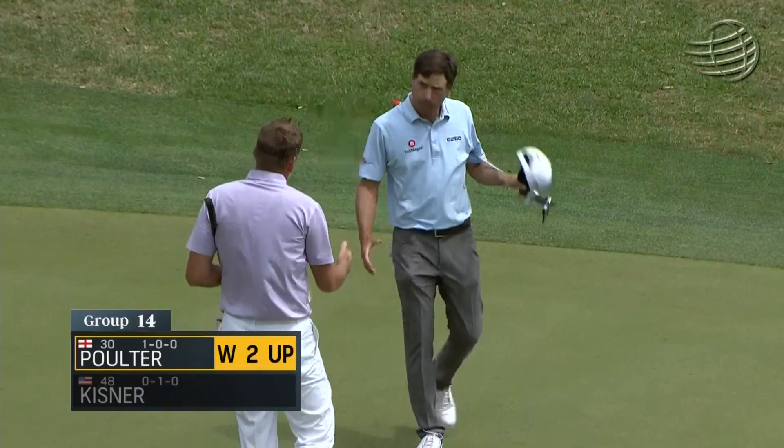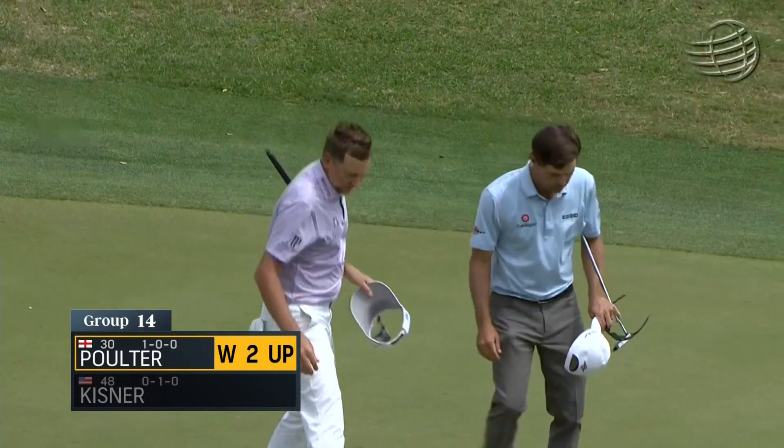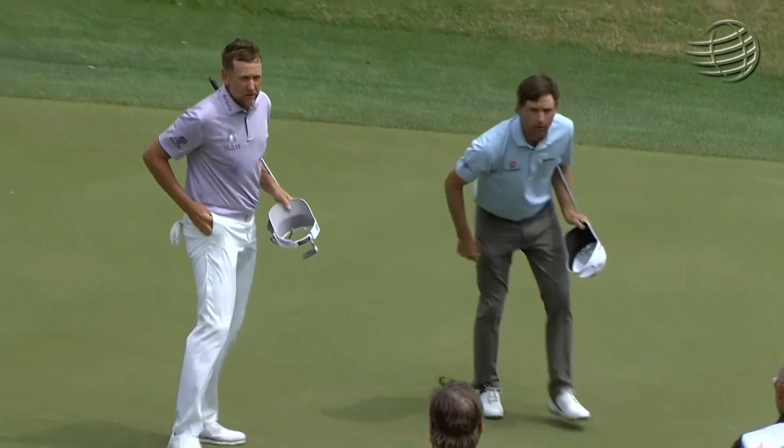Didn't need to. So the 28th match won for Ian Poulter in his career. I'm here with Ian Poulter — a gritty, gutty match between two gritty, gutty players. Poulter beating Kevin Kisner. How would you describe the ebb and flow of this match?